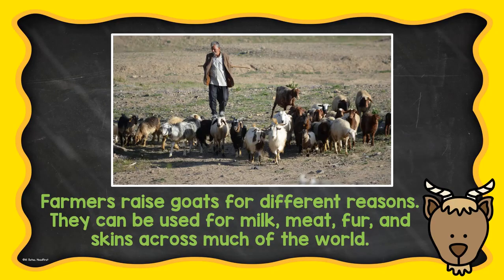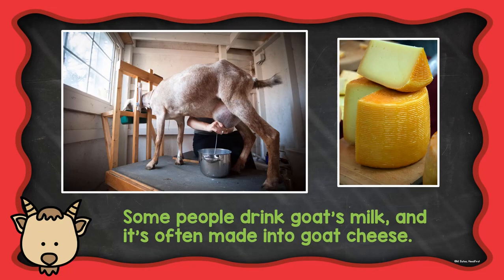Farmers raise goats for different reasons. They can be used for milk, meat, fur, and skins across much of the world. Some people drink goat's milk and it's often made into goat cheese.